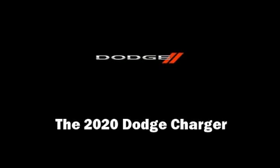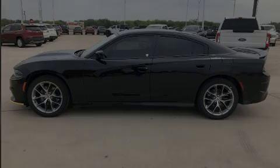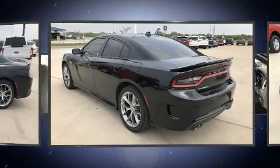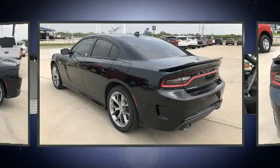Outstanding design defines the 2020 Dodge Charger. This four-door, five-passenger sedan will allow you to take command of the road with confidence.